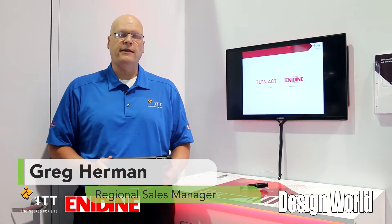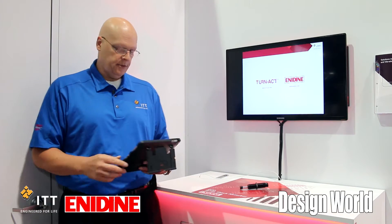Hi, my name is Greg Herman. I'm here with ITT Anodyne at the PAC Expo trade show in Las Vegas, Nevada, introducing our new tool to showcase our Eco Series shock absorbers.